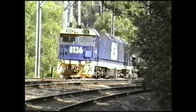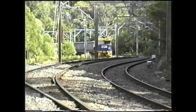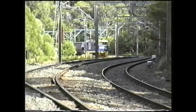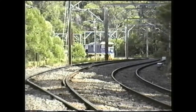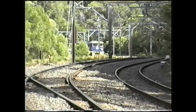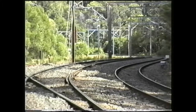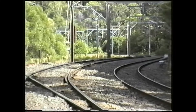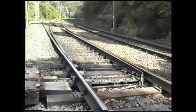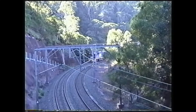We hear the electric points change as the train passes.